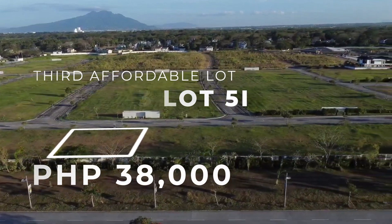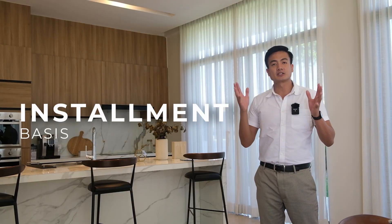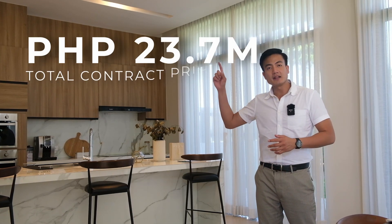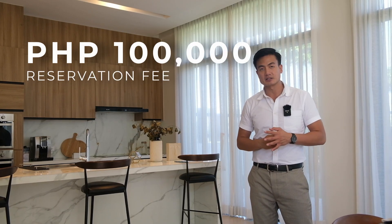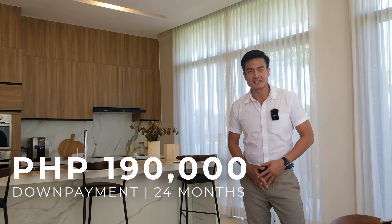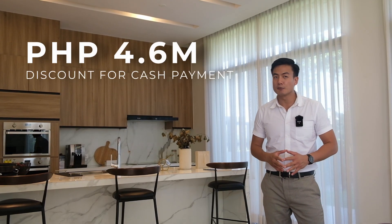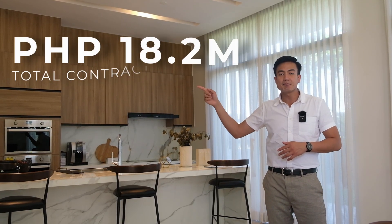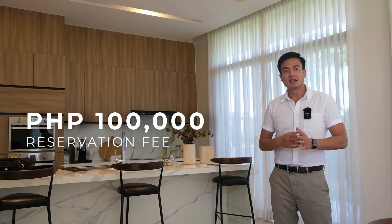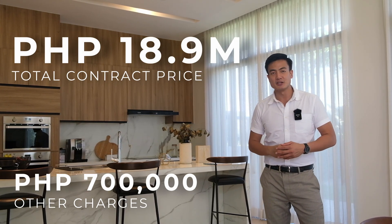For block 3, lot 5 — the price per square meter is 38,000. The lot area is 598 square meters, the TCP is 22.8 million pesos. If you pay in installment basis, adding other charges of around 900k, it will be 23.7 million pesos. The reservation fee is 100,000. The monthly down payment will be around 190,000 in 24 months. The balance can be paid via bank financing or cash. If you pay in cash, you can get a discount of up to 4.6 million pesos — from 22.8 million, that will be around 18.2 million pesos na lang yung TCP natin. The reservation fee is still 100,000. With other charges of 700,000, magiging 18.9 million pesos na lang, including the miscellaneous expenses.